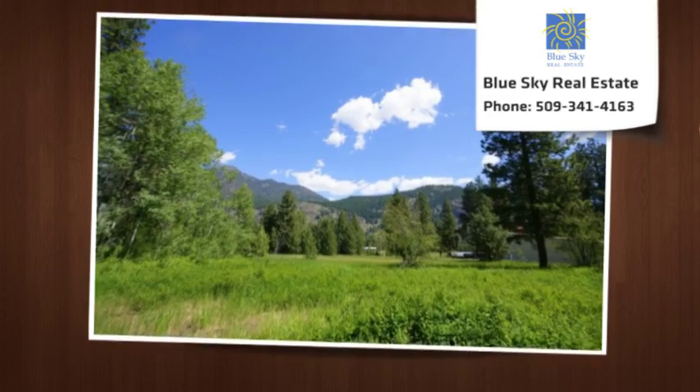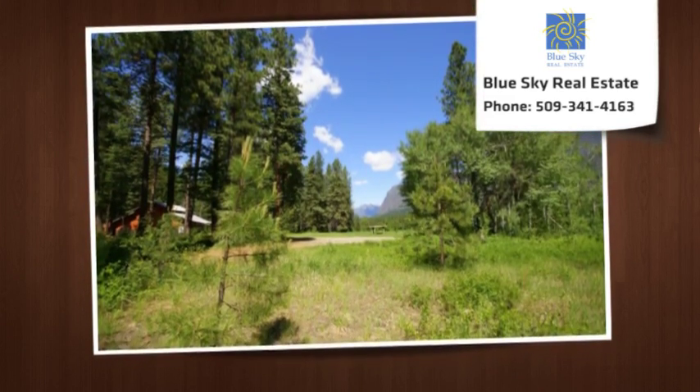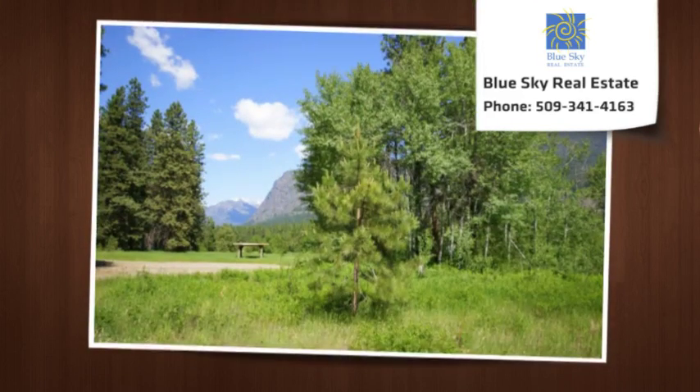Subdivide the property in the future to minimize your building costs, or keep all the land for privacy. Call or email to schedule a tour today.